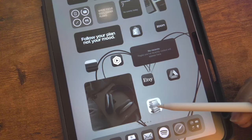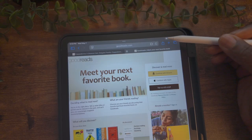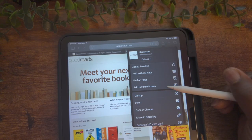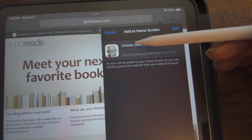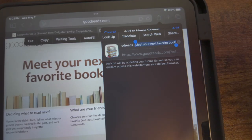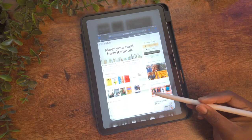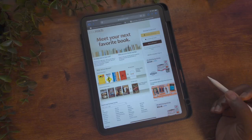If you have a website that you frequently use, you can turn it into an app on your home screen. Just go to the website, select the share icon, and in the drop-down select 'Add to Home Screen.' In the pop-up you can change the name, and when you're done select 'Add.' Now you have an app icon on your home screen to quickly access the website.